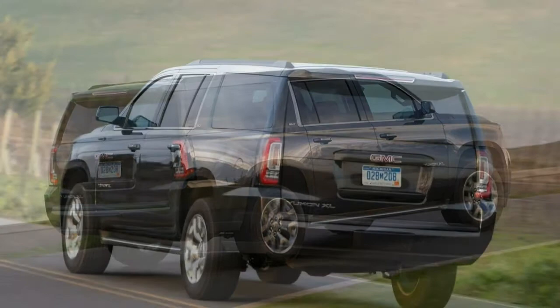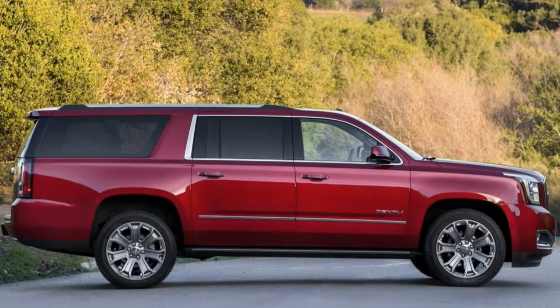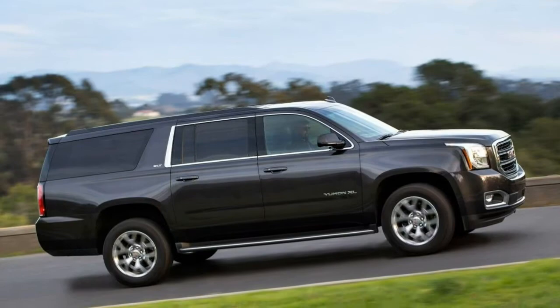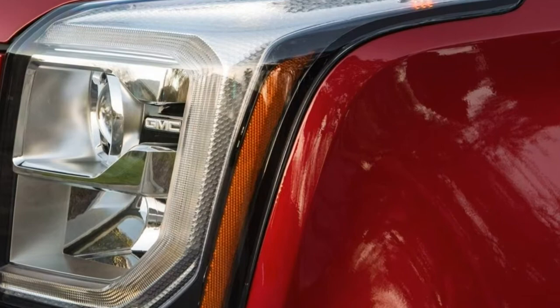Our review is based on a full test of the 2015 GMC Yukon XL Denali 6.2L V8 with a 6-speed automatic and 4WD. Note that since this test was conducted, the current Yukon XL has received some revisions, including a new 10-speed automatic transmission for 2018 Denali trims. Our findings remain broadly applicable to this year's Yukon XL.